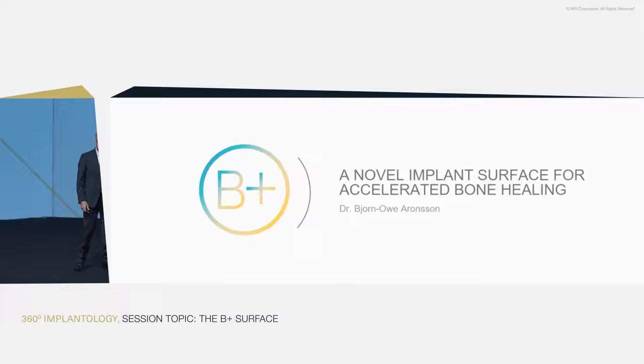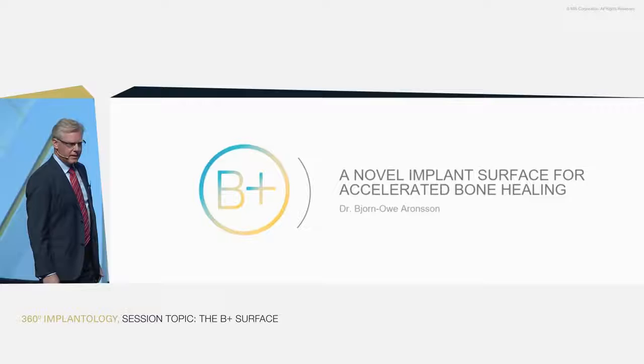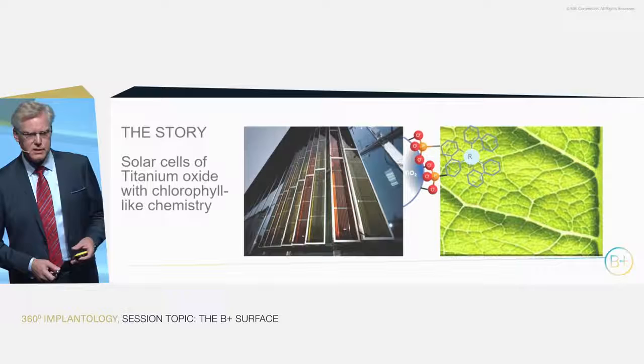Good morning everyone. Thank you very much for the introduction. I'm really excited to be in front of you today to present this novel surface. For many years I've been working on it, and this is the first accomplishment that we see on this novel surface. If you allow me, I'll briefly take you through the story behind what came up and how it came up.